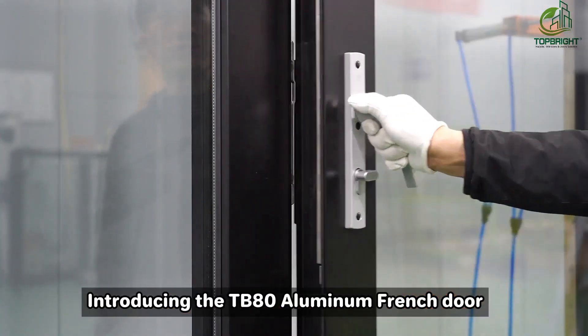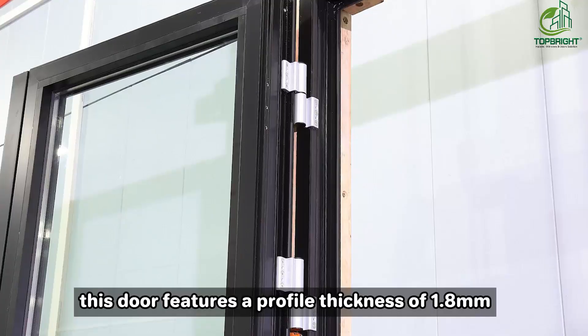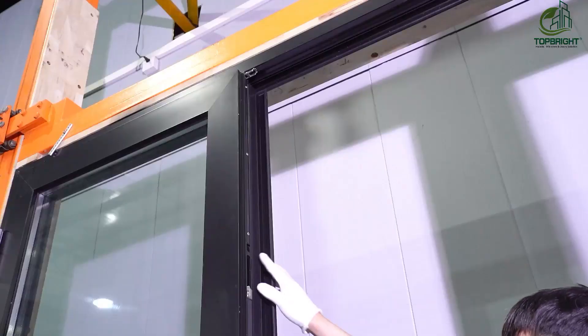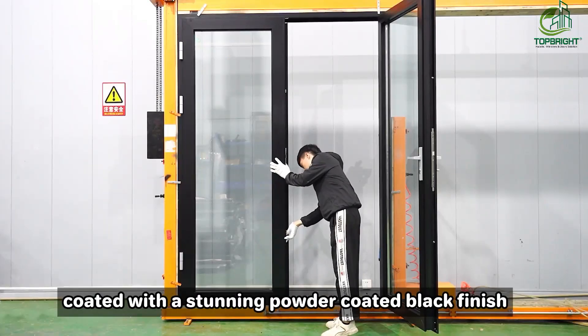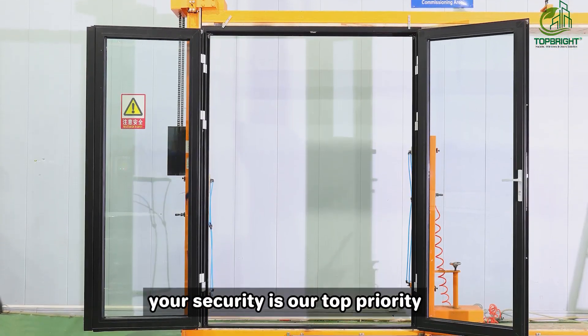Introducing the TB80 aluminum French door. Crafted with precision, this door features a profile thickness of 1.8 millimeters coated with a stunning powder coated black finish. With its hidden latch and multi-point lock, your security is our top priority.